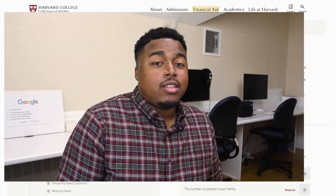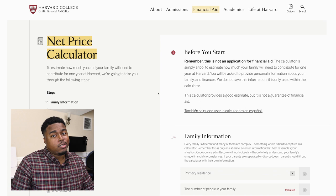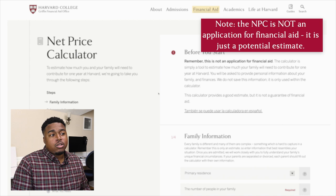This is the net price calculator, better known as the NPC. It may seem extensive and intimidating, but honestly, it's the best way to get a good rough estimate of how much Harvard might cost you and your family. This is not an application for financial aid — it is simply a tool to get a rough estimate of your financial award.